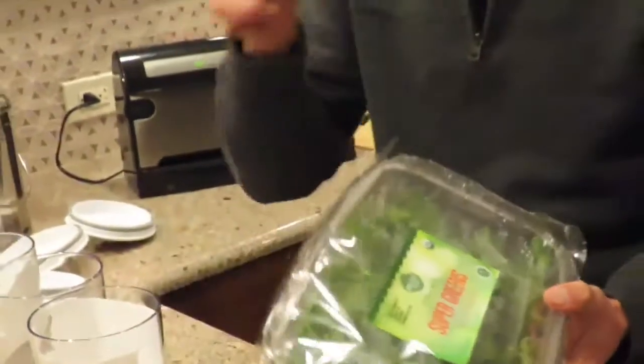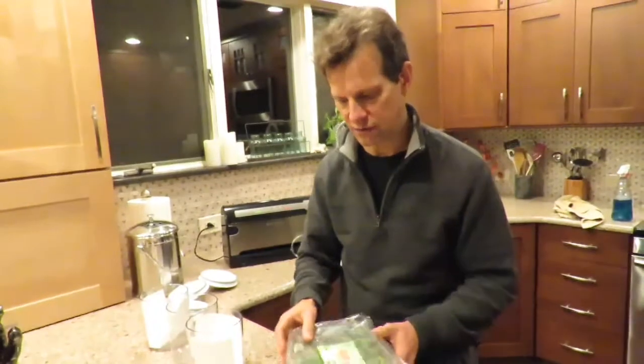Dr. Terry Wahls said you should eat, I think it's something like five or even nine cups of vegetables per day of greens. So that's a good rule to follow.